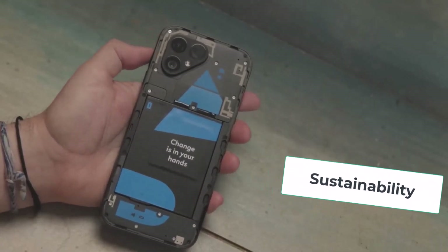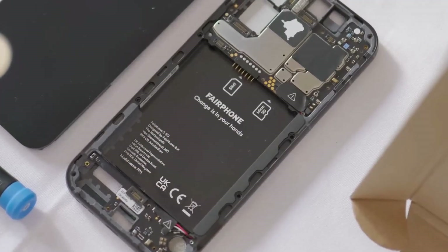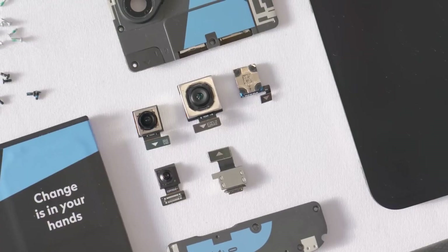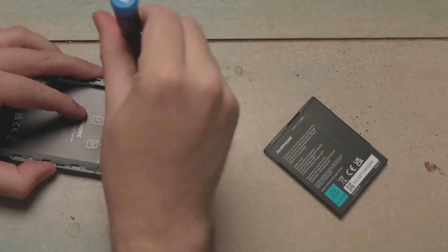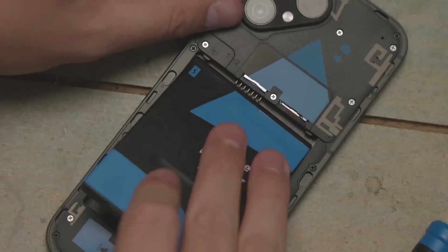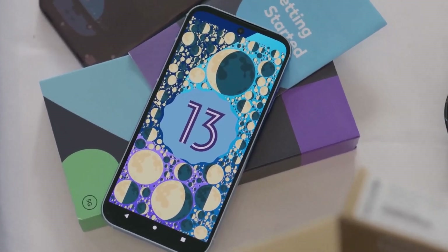Sustainability: where the Fairphone 5 truly shines is in its sustainability efforts. The modular design makes it easy to repair and replace components, reducing electronic waste. Fairphone also prioritizes ethical sourcing of materials and fair labor practices, making this a responsible choice for environmentally conscious consumers.